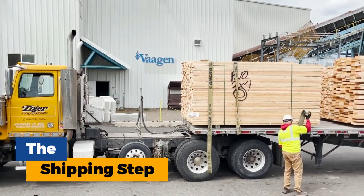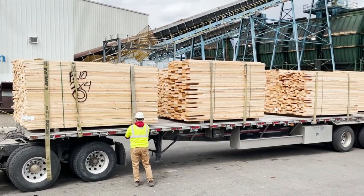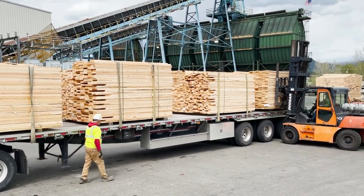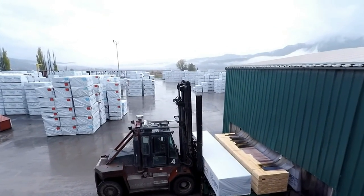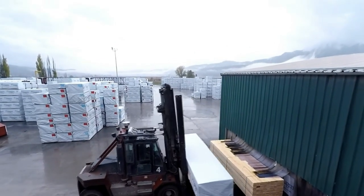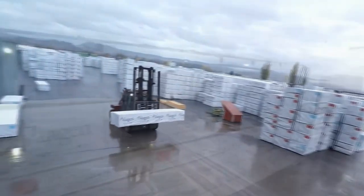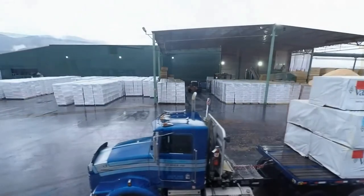The shipping step: our aerial view zooms out, revealing a bustling scene as lumber is readied for its final destination onto waiting trucks and rail cars. These lumber-laden giants become the final step of the journey, delivering the transformed logs to lumber yards, construction sites, and ultimately into the hands of builders and creators across the globe.